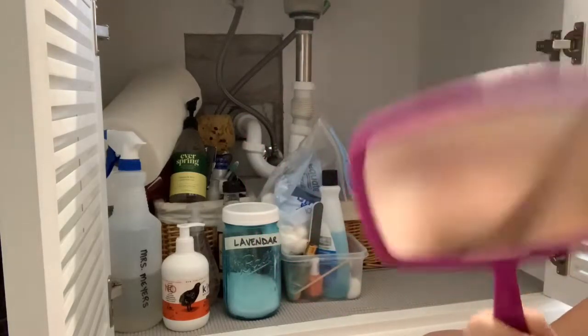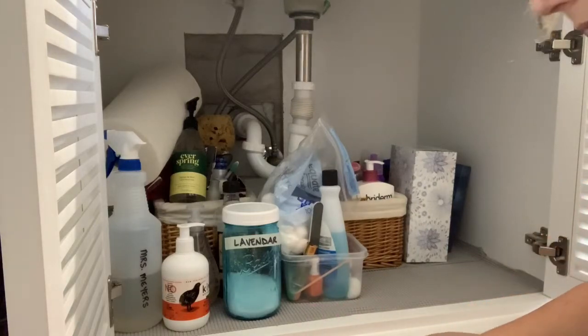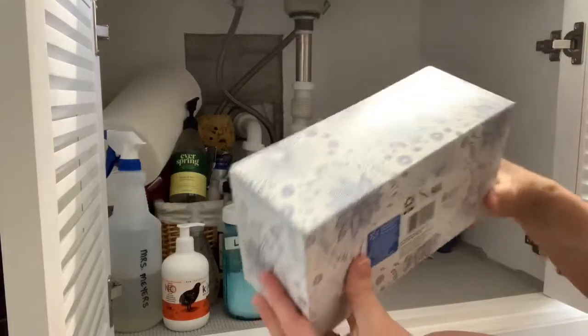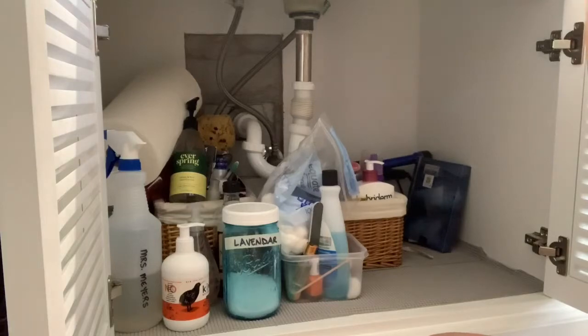My handy dandy mirror — I call it my rear view mirror — I use every day when I do my hair, so we'll put that back in there. This tissue box can be relocated; I keep tissues on the closet shelf, so I'll put that up there.